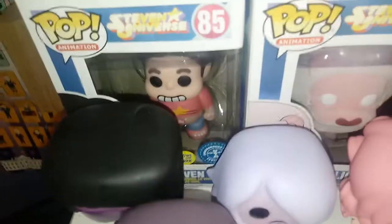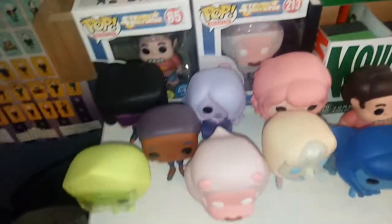Here are my Steven Universe ones. We have Steven in the back — the Underground Toys exclusive, he glows in the dark. A flocked lion, Garnet, Amethyst, and Pearl, who are actually both glow in the dark pops. I don't have the normal ones but I don't care; they look so similar it doesn't really matter to me. And then I have Rose, Steven, Lapis, Lion, Peridot, and Connie. So that's all my Steven Universe pops.